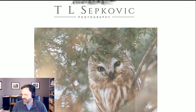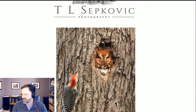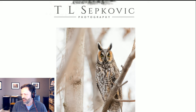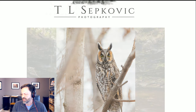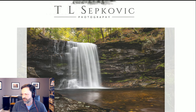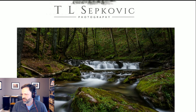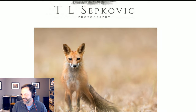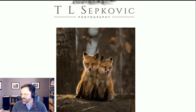One of the reasons I wanted to get Tracy on the show is she does a tremendous job getting out in the field and putting in a lot of time. Through this series of images you're going to see a lot of variety in her work — she doesn't do just birds. Some mammals too, though no landscape shots today.